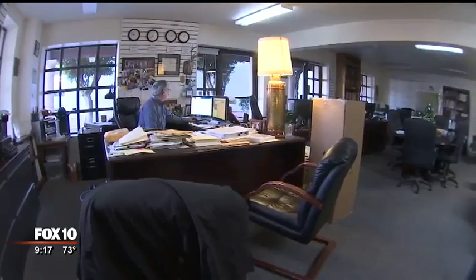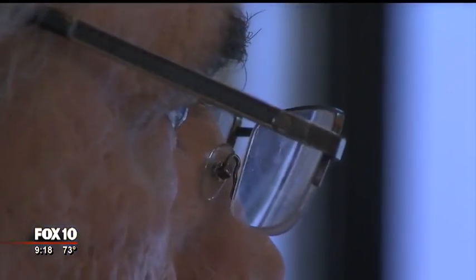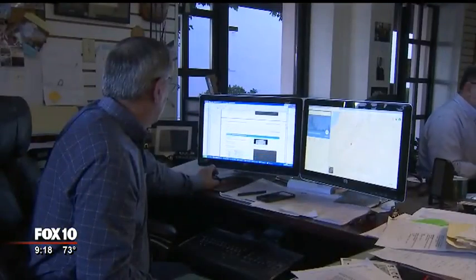"What we're looking for is whether this vehicle is showing up at a particular place multiple times," said Rich Robertson, a private investigator with R3 Investigations in Mesa. "This is just one of the tools in the toolbox that investigators use to go out and find witnesses, to find property."